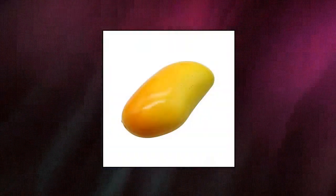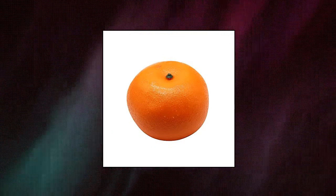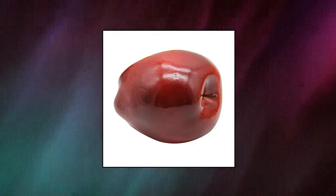Happy Trees Decorative Lifelike Realistic Artificial Mixed Fruits. Includes mango, orange, red delicious apple, peach, green pear, and purple grape — 6 kinds of fruit, 2 of each.